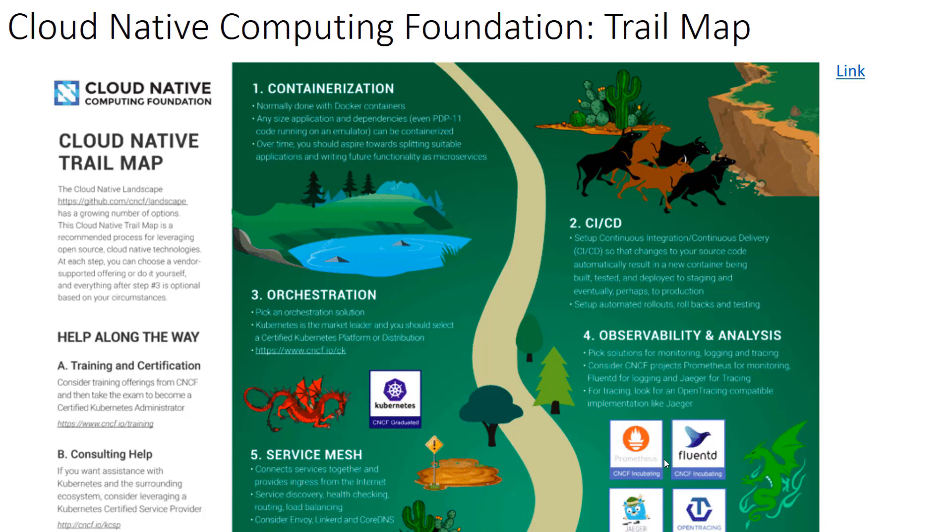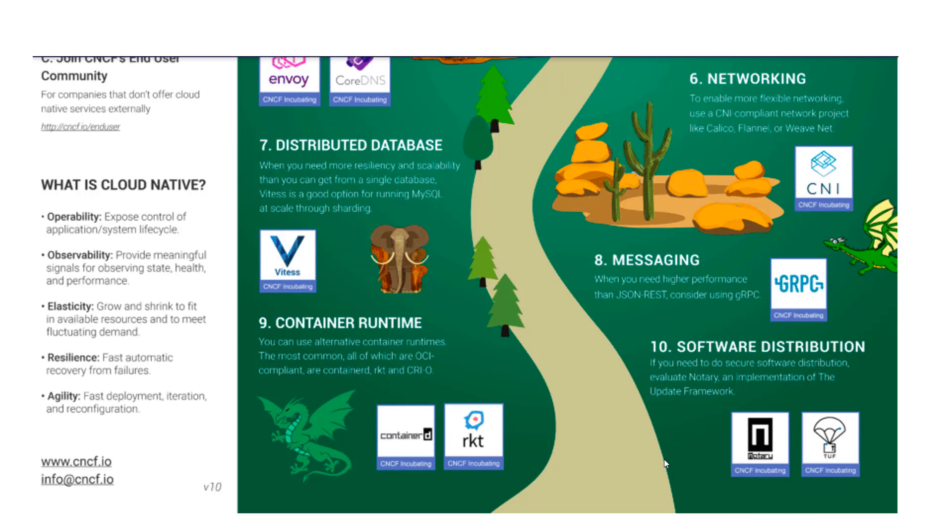We won't go through all 10 of these, but they cover best practices like CI/CD and also capabilities that you need to build into your applications, like observability — which is monitoring and tracing. We're really using this trail map more as a maturity model to help gauge where we are and make sure that we're thinking about the right things and what we should be focusing on next.